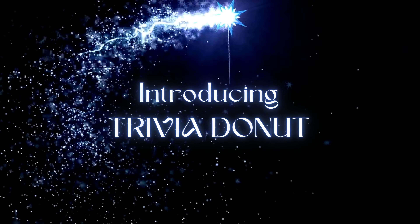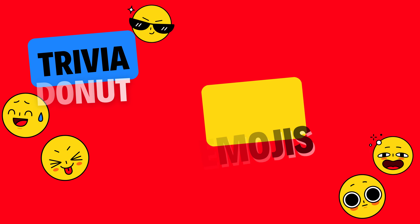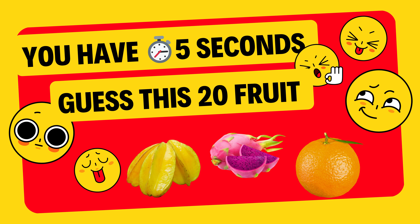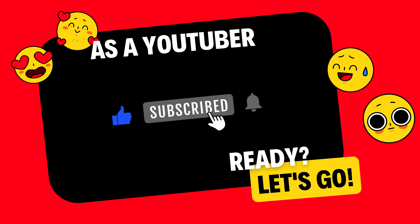Introducing Trivia Donut. We brought a new challenge for you: guess the fruit by emojis. You have 5 seconds to answer. If you need more time, you can pause this video before starting. Please subscribe to my channel. Let's start.